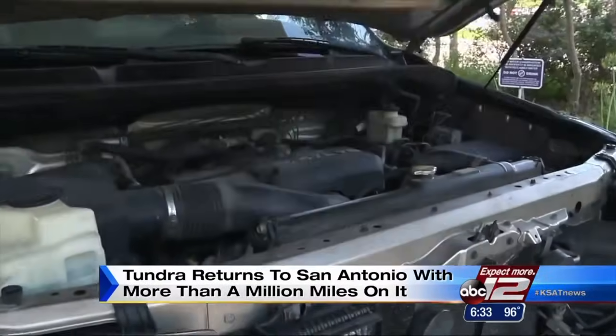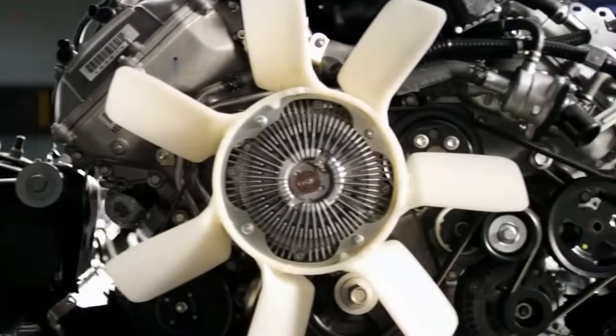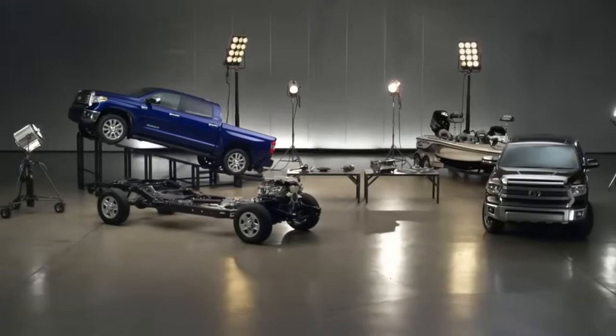Toyota then took the old 2007 Tundra, tore it down, and examined all the nuts and bolts to see how to improve future versions to make it last even longer.